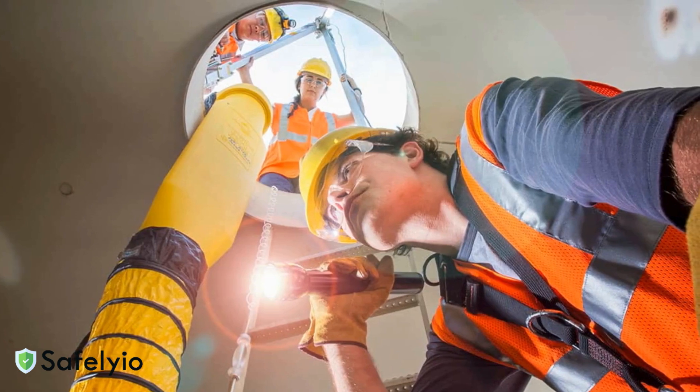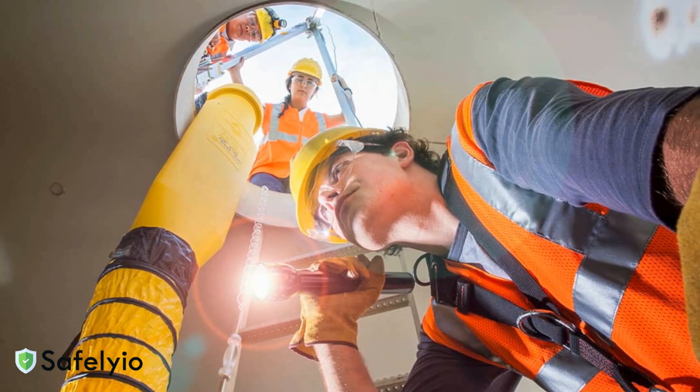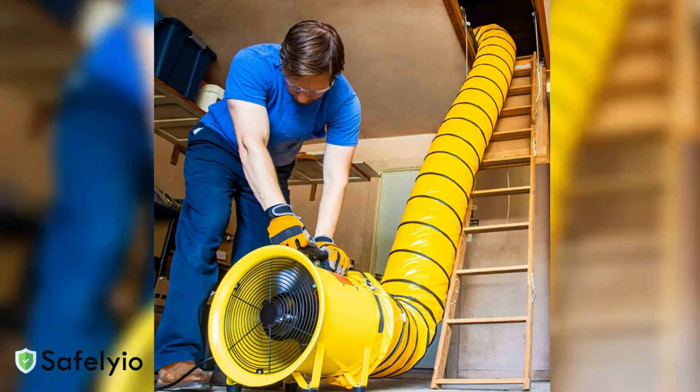Before any worker enters a confined space, proper ventilation must be established and maintained. OSHA Standard 1926.1203 requires that atmospheric hazards be eliminated or controlled through ventilation. This isn't optional — it's a legal requirement that saves lives.